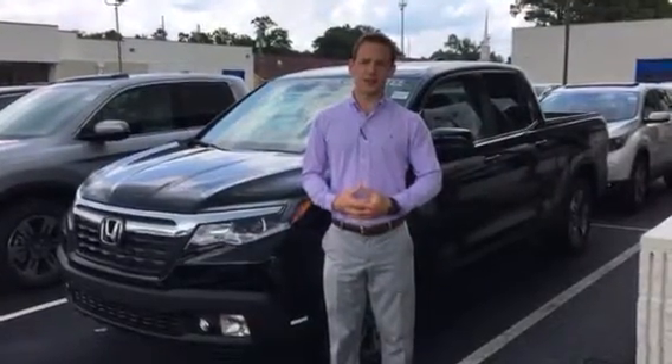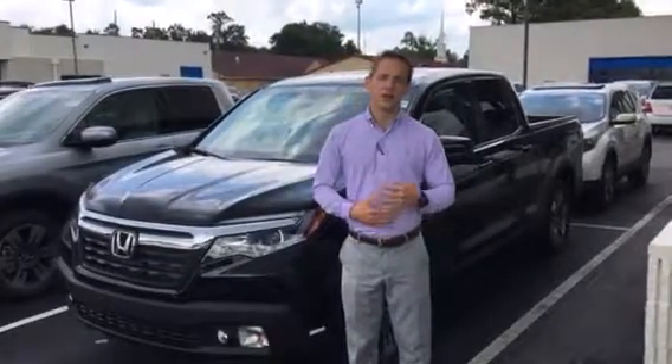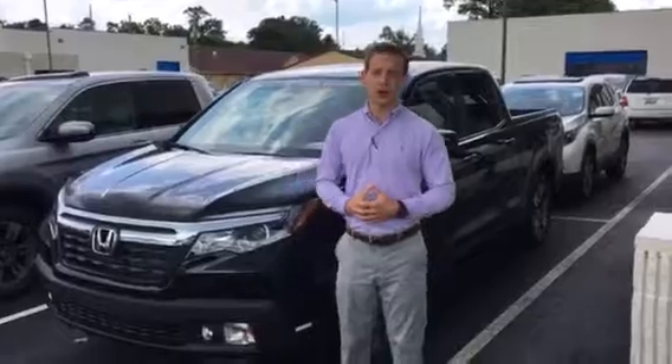Good afternoon Wardell. Dylan Luntzer here at Tamron Honda. Thank you for taking my call just a bit ago. I wanted to also introduce that 2019 Honda Ridgeline that you inquired about.